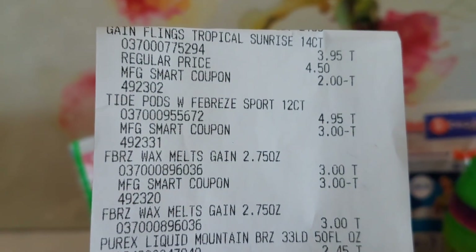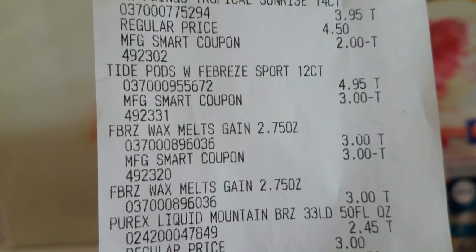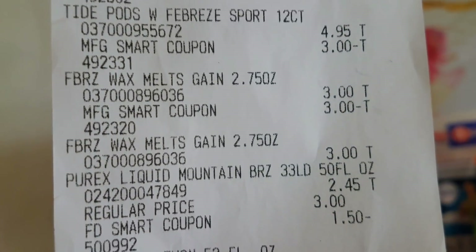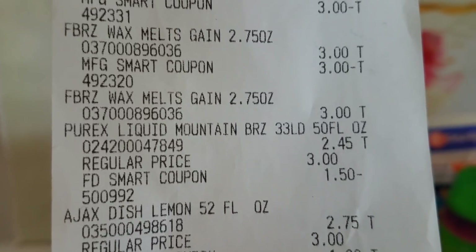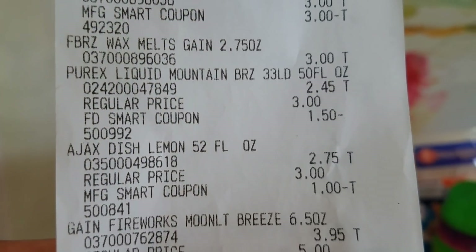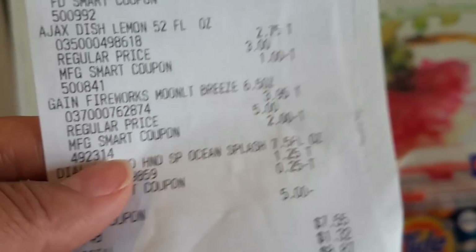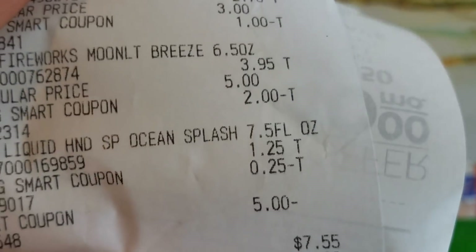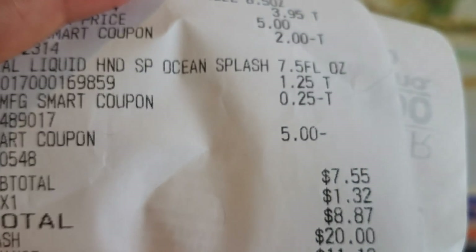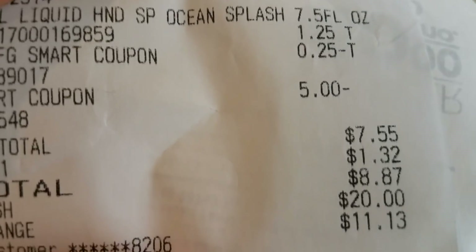I'll go ahead and show you the receipt. The Gain was $3.95 and the $2 digital came off. The Tide Pods were $4.95 minus the $3 coupon. The wax melts were $3 each — it took $3 off of one, making the other one free. The Purex liquid was $2.45 and took off $1.50. The Ajax was $2.75 minus $1. The Fireworks were $3.95 minus $2. The Dial liquid hand soap was $1.25 minus 25 cents. Where it says 'smart coupon,' that's the $5 off of $25, and my subtotal was $7.55 plus tax.